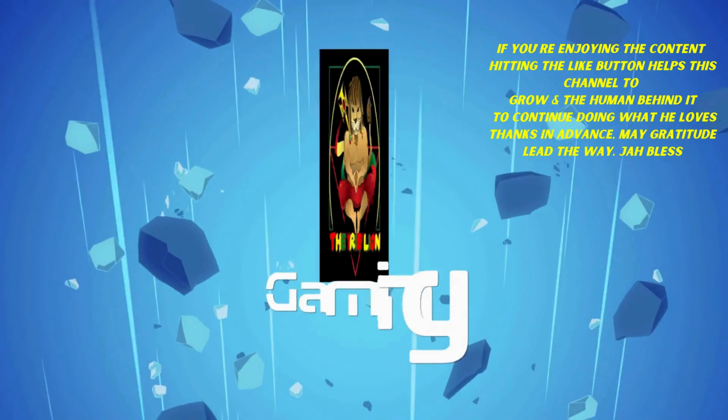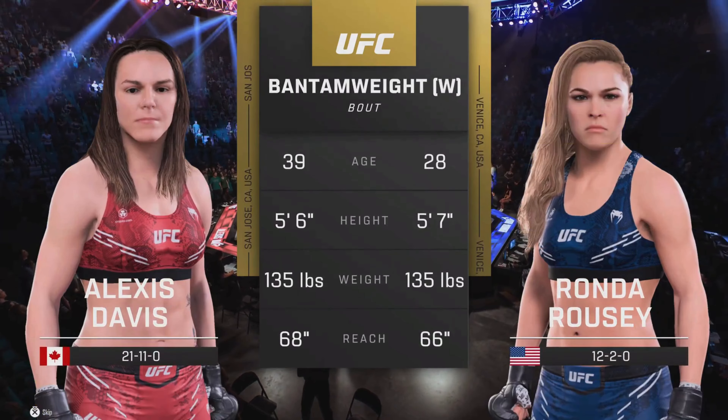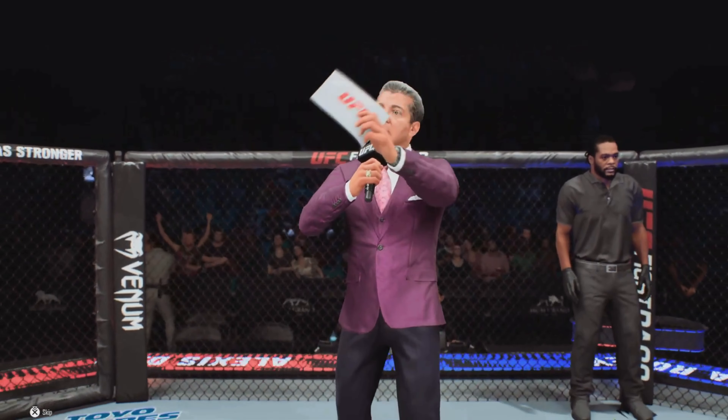Ladies and gentlemen, we are live! Tonight's tale of the tape — we go inside the octagon. Here is Bruce Buffer.